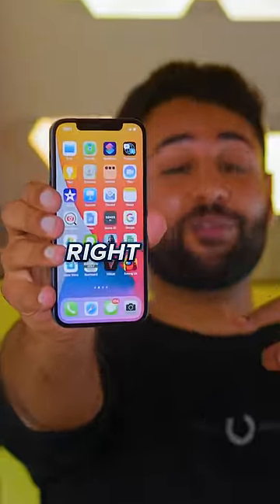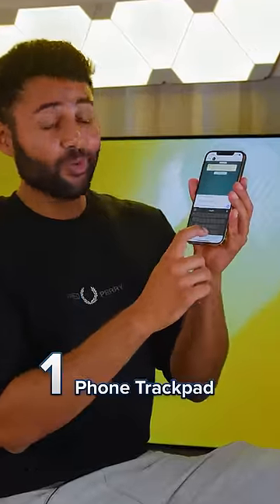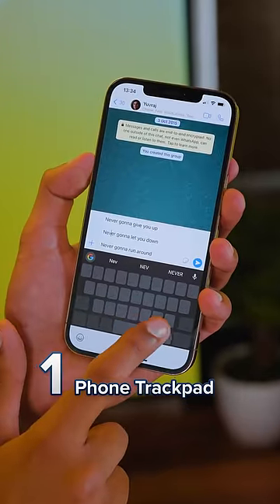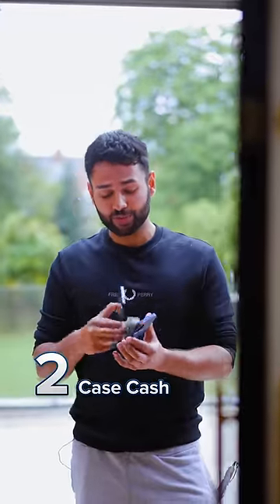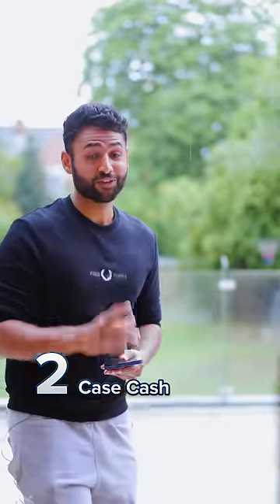Here are five smartphone life hacks you should start doing right now. Number one, you can actually hold your spacebar to very quickly navigate through text on your phone, almost like a trackpad. Number two, keep a folded note of cash in between your phone and your case in case you forget your wallet and you need a backup.